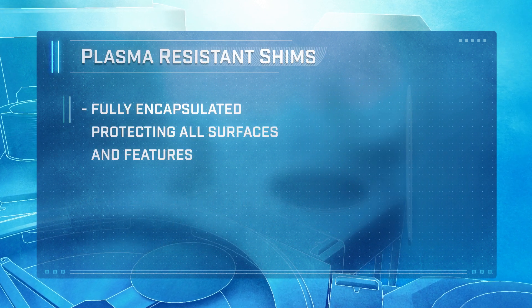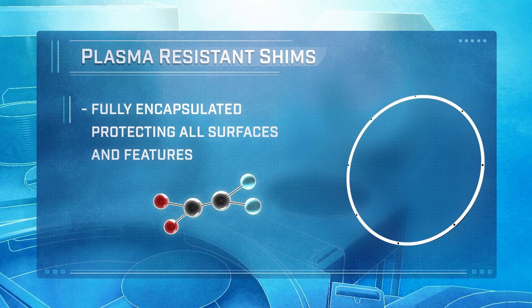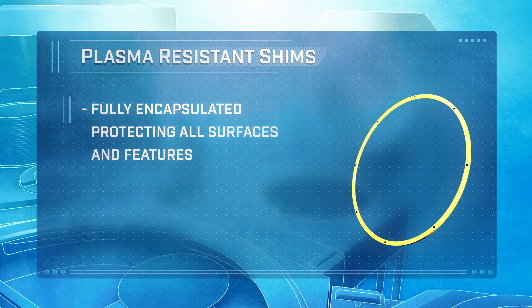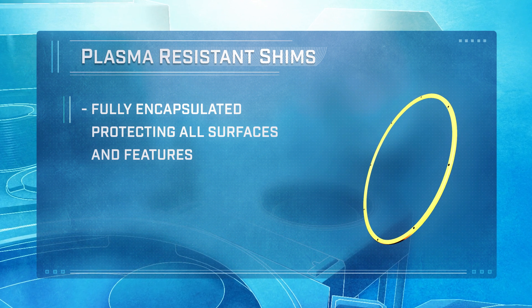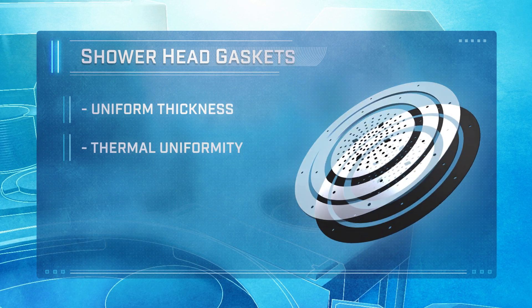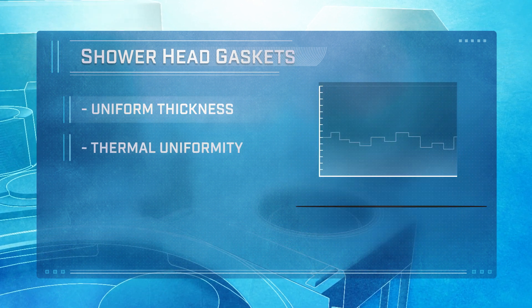Plasma-resistant shims are manufactured using Freylock's proprietary fluoropolymer lamination process, which fully encapsulates the shim or gasket and allows all surfaces and features to be protected, including through-holes and alignment slots. Shower head gaskets require uniform thickness and excellent thermal performance, as thin as 1 mm.